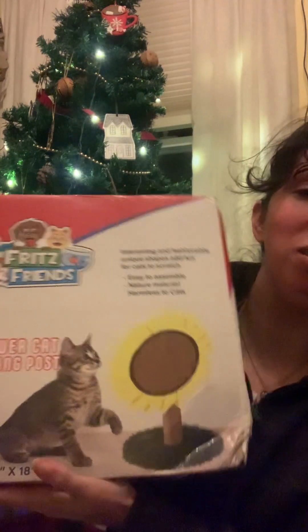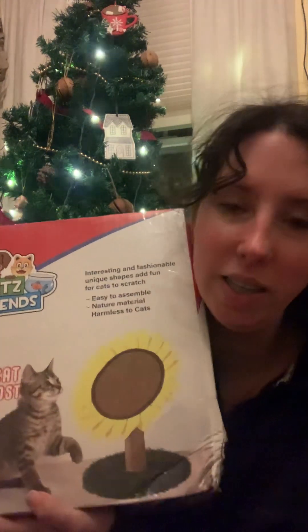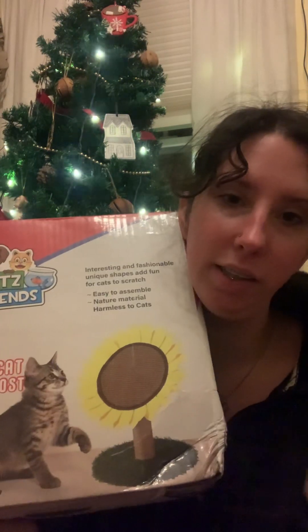She also got me something for my cats and for me. I had a similar one on my wish list — it's a cat sunflower scratcher. I need to set this up because they will love it. So excited about that. That is from that sister.